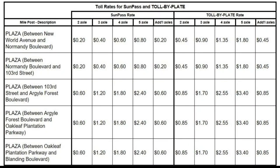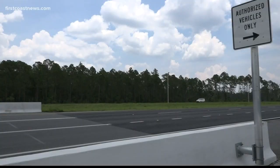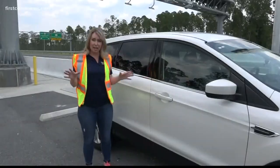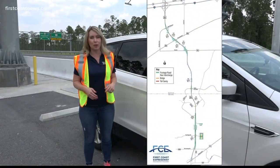You don't have to use a Sun Pass — you can go through and do toll by plate — but keep in mind that will cost you about 25 percent more than the regular rate, plus a service charge on top of that. So if you're traveling through here on a regular basis, like your morning commute, you probably want a Sun Pass.